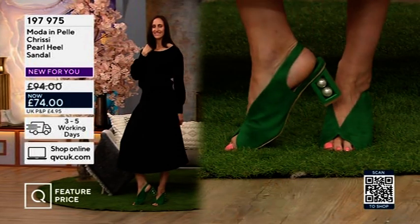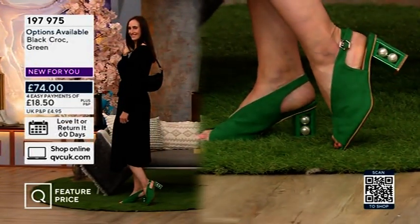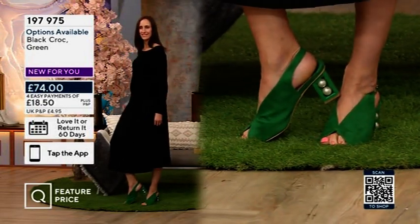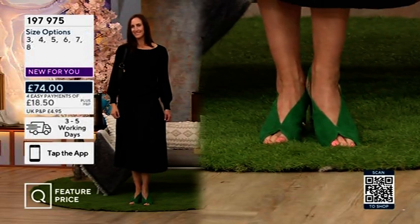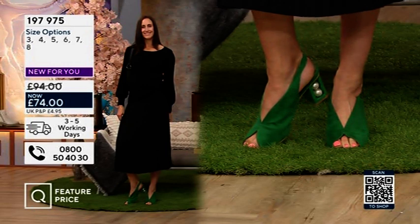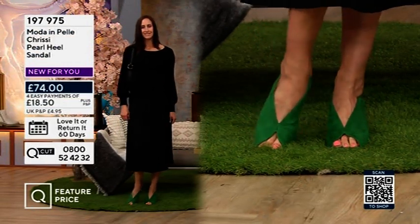They've made it interesting with the croc embossed leather and the disco pearls in the heel, and then you have your green suede which is just so decadent and classy looking. Not only is that suede just so soft, but the faux pearls in the heel have been encased with the green patent. Everything about that shoe is perfect.